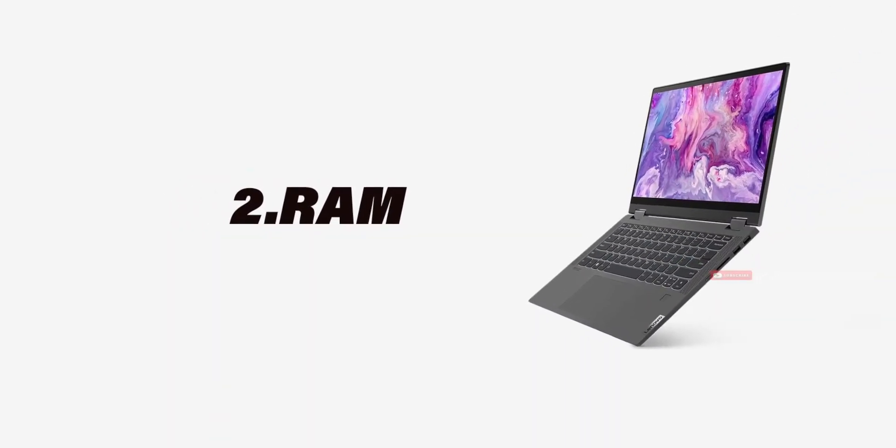The next point is RAM. In a 30,000 budget, you will typically get 4GB RAM. There are also 8GB laptops available. For minimum use, 4GB is fine, but make sure the laptop has an expandable RAM slot so you can upgrade later.